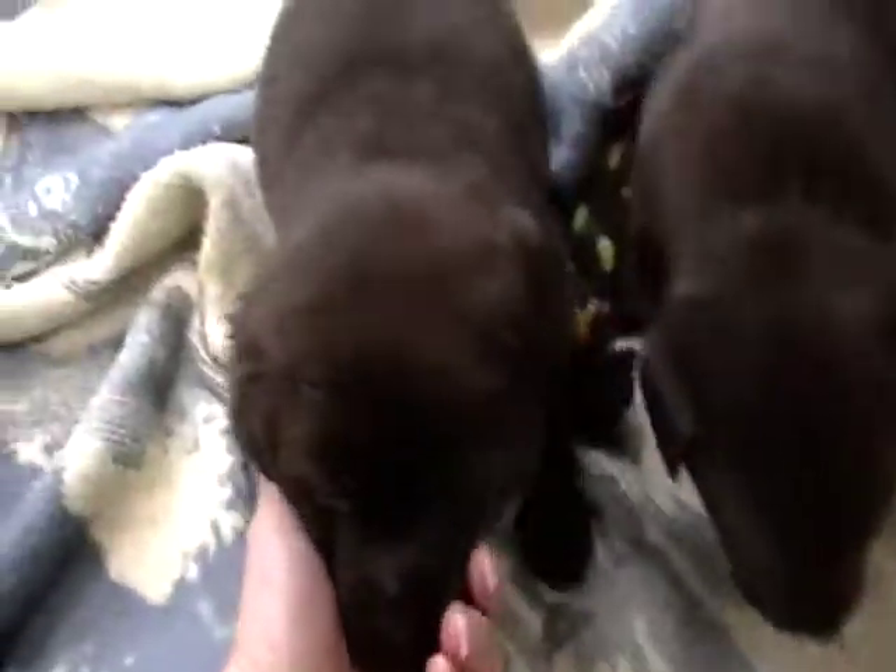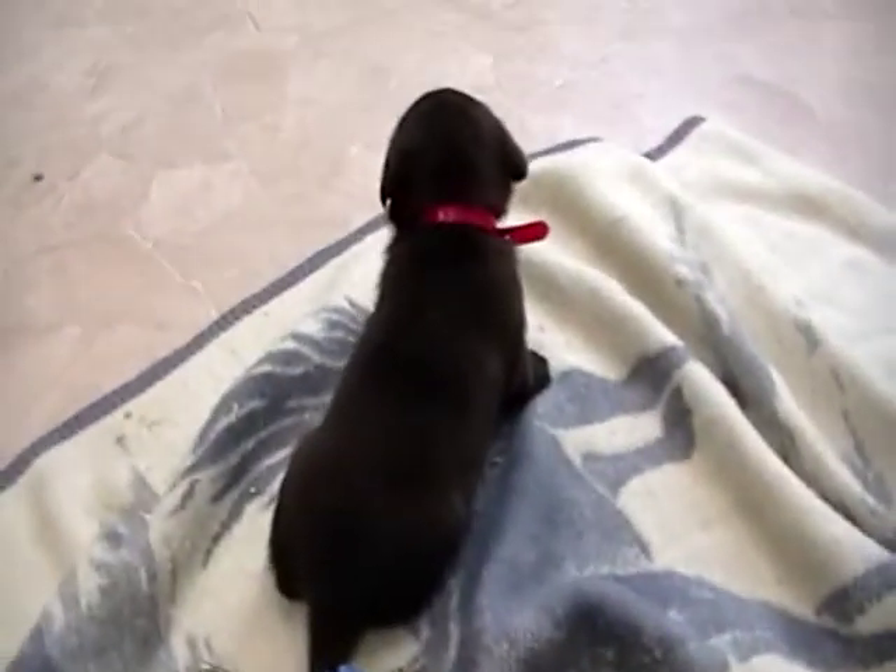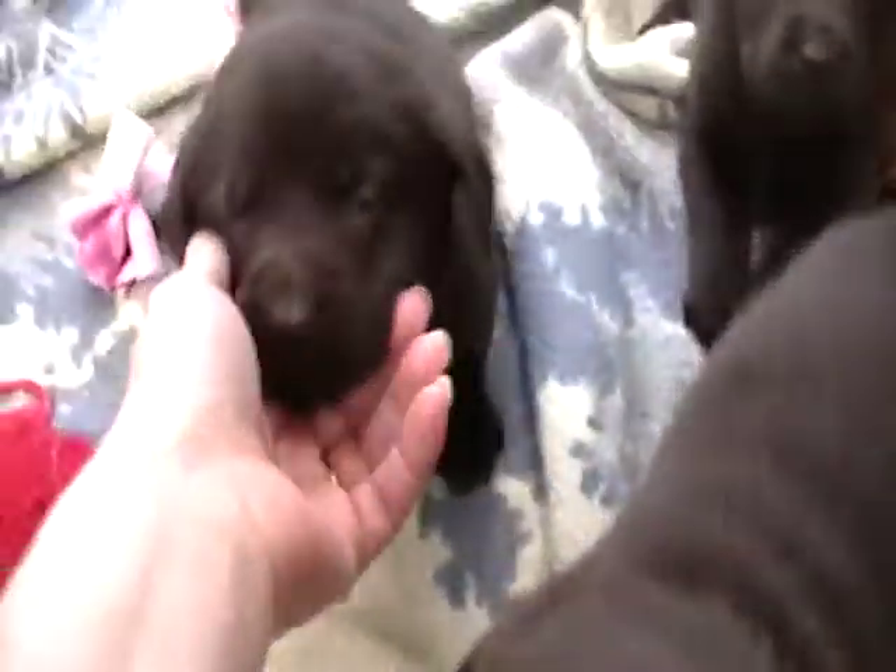There's three still available. Yellow Girl here is already spoken for. And then we have Blue Collar Girl right here. That one is Pink Collar Girl. And there she is — Green Collar Girl is right here. So Blue, Green, and Pink are still available.